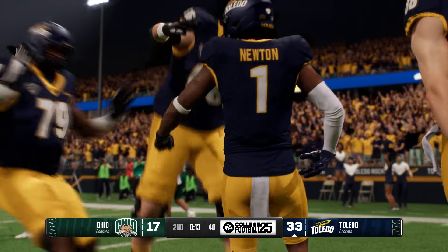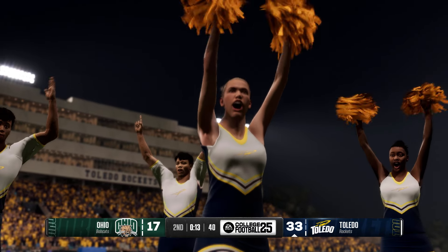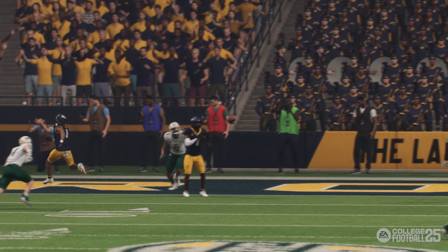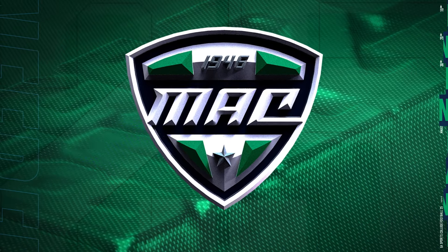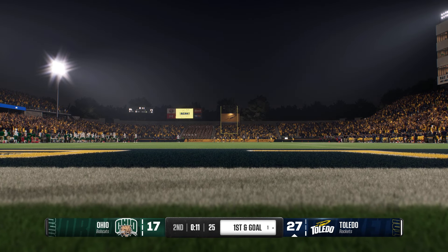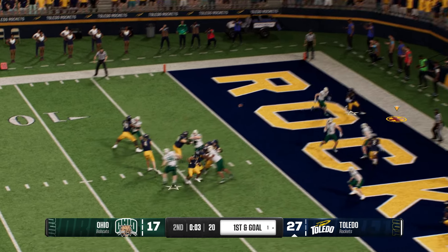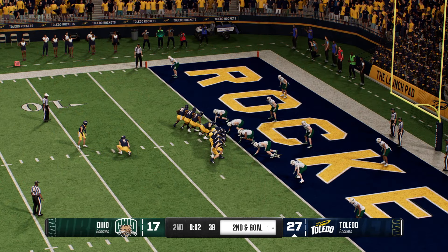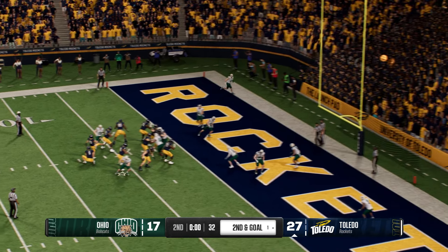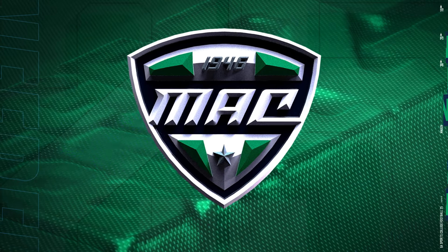The officials are going to have a second look — and they'll change the call. The standard is indisputable video evidence. From the gun he'll try to throw — off the deflection, missed a great chance to force the turnover, second down. With just a few seconds remaining in the first half, they'll try to kick a field goal. Good — right down the boulevard. They'll trot off to the locker room after the field goal to close the half.